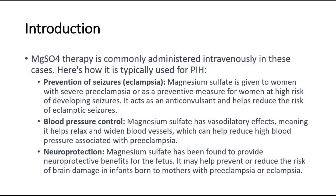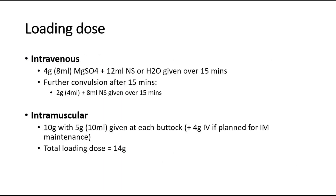And neuroprotection: magnesium sulfate has been found to provide neuroprotective benefits for the fetus. It may help prevent or reduce the risk of brain damage in infants born to mothers with preeclampsia or eclampsia. One ampoule of magnesium sulfate contains 2.47 grams, or 5 milliliters. It can be given either intravenously or intramuscularly.